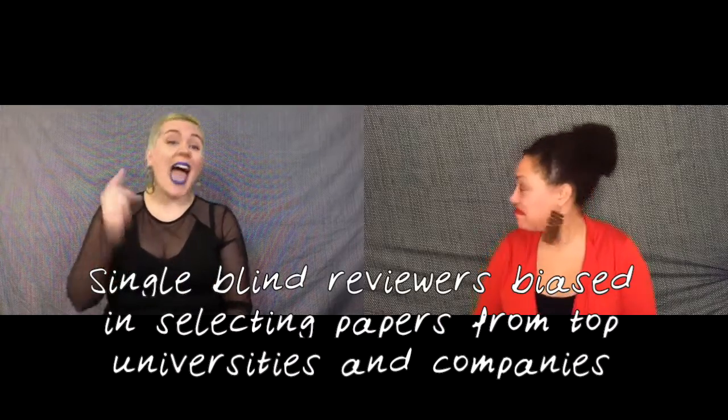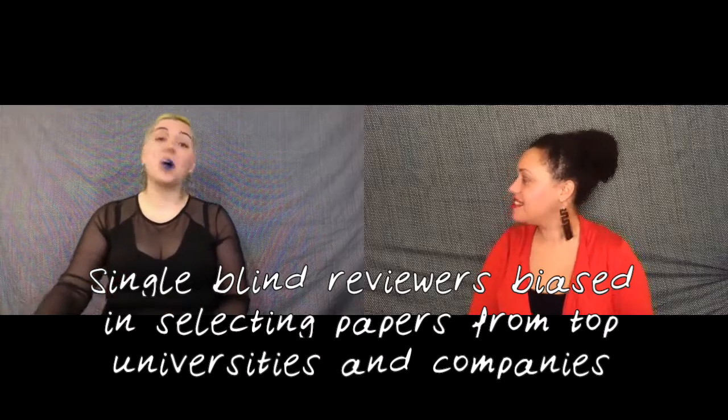They found that single-blind reviewers — those who can see who wrote the paper and where they work — were significantly more likely to select papers from famous authors, top universities, and top companies, more than their double-blind counterparts.